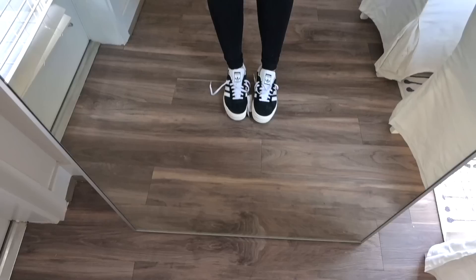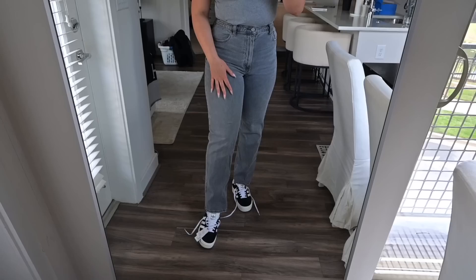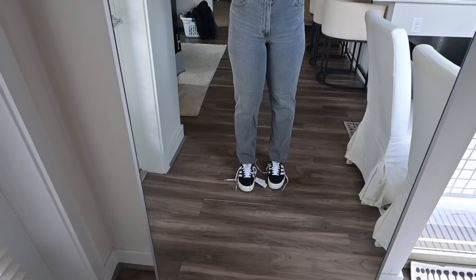I wanted to pick them up — I like this shoe style but felt like everyone had them, so I went with the platform version which feels a little different. I love platform sneakers; I think they're so cute and retro. I changed into an all-gray t-shirt and jeans outfit to see how the shoes look with a real outfit, and I think I like them — so it's a yes for me.